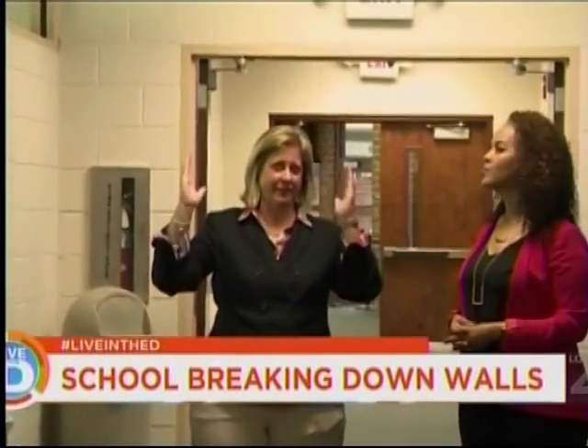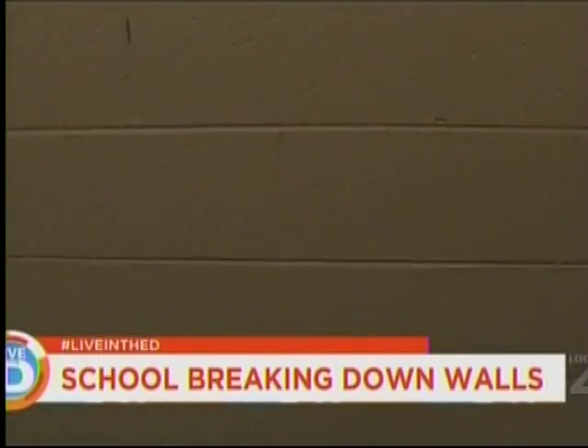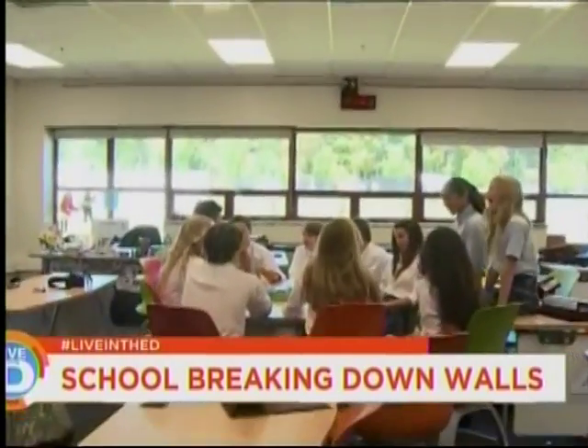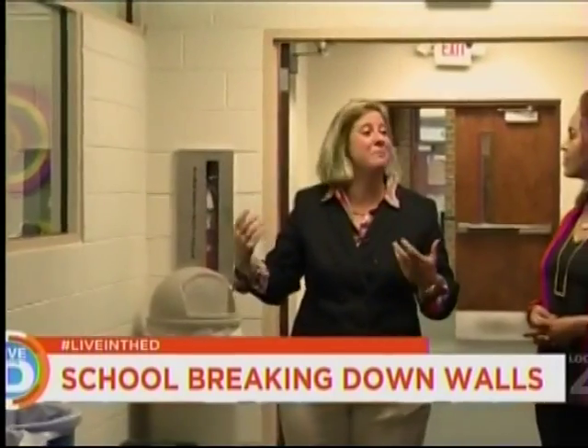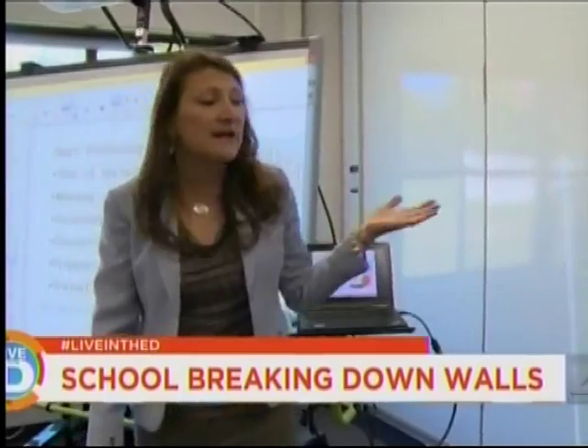This was all cinder block — a very dark, cavernous hallway with no light, no color, no energy, no pop. What we've done by creating these windows is create a transparent environment where we can see learning take place, where kids walk down the hall and want to be involved in what's happening inside that classroom. And there's a lot happening in those classrooms to keep their attention.